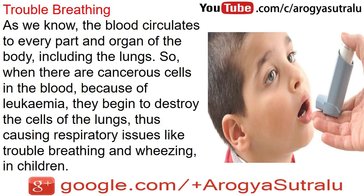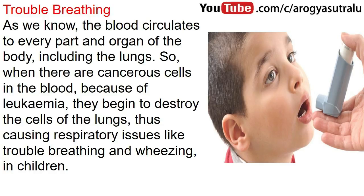Trouble breathing: as we know, the blood circulates to every part and organ of the body, including the lungs. So when there are cancerous cells in the blood because of leukemia, they begin to destroy the cells of the lungs, thus causing respiratory issues like trouble breathing and wheezing in children.